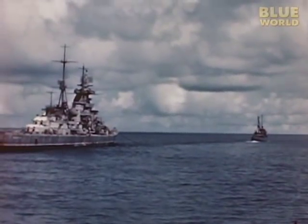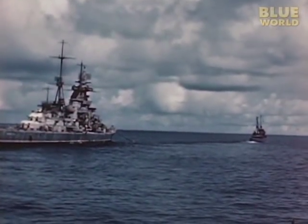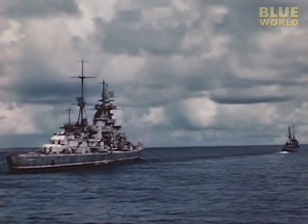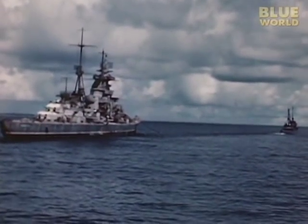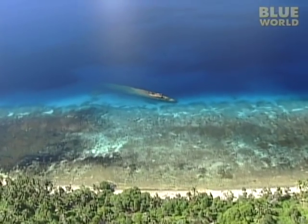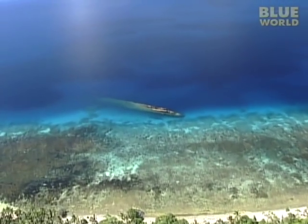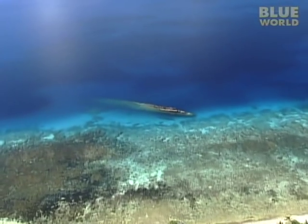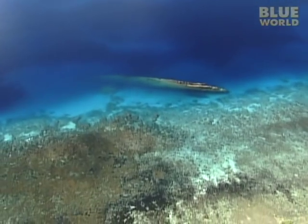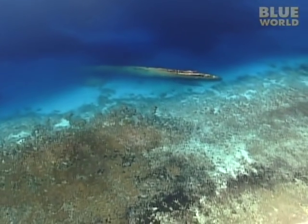It was still afloat, so they towed it to nearby Kwajalein for decontamination and study. But before she could be studied, the Eugen unexpectedly rolled over and sank. The opportunity to study her was lost. Although many of the wrecks at Kwajalein Atoll can be hard to locate without a depth finder, the Prince Eugen is not one of them, because it sank close to shore.